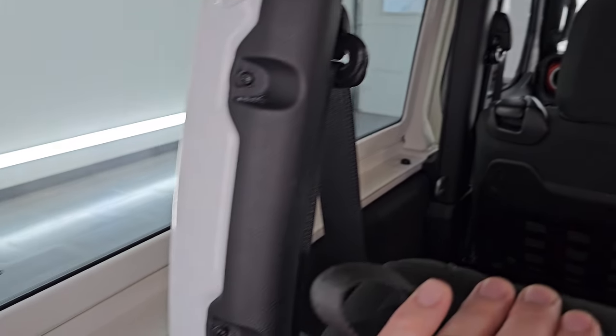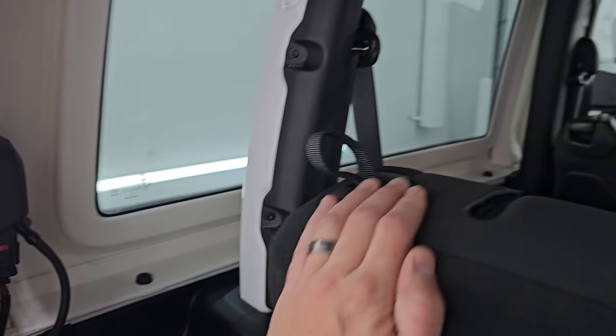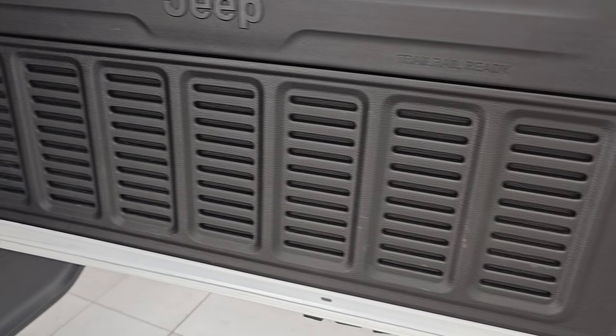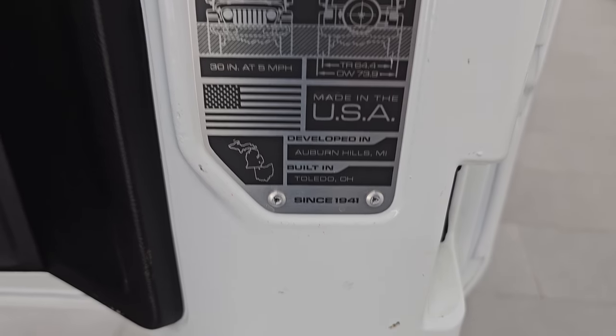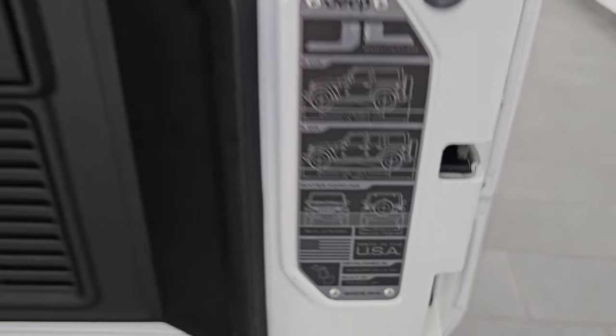You can take this hardtop off — there's four bolts on each side, two quick disconnects. We did a demo on how to take your two-door Wrangler hardtop off as well; if you want to check that out, that's also linked in the description below and in the upper right-hand part of the screen. Seven-slotted grille back here, and you get the JL badge for two-door, four-door wheelbase, overall length, and water-forwarding as well as overall width on there.